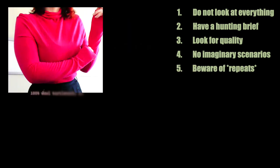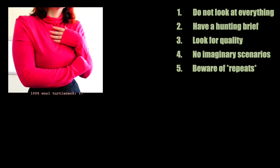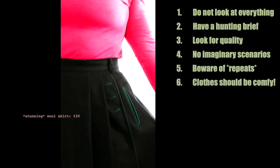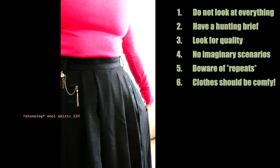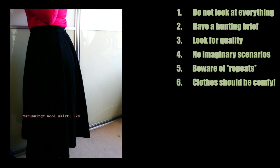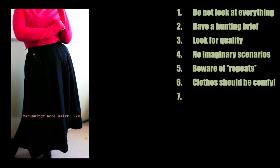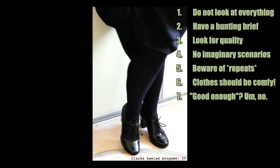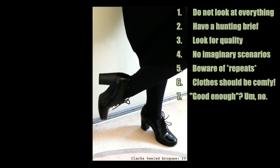Number five: beware of repeats — don't buy copies of things you already have unless you're gonna use them. Number six: clothes should be comfortable. They just should. You live in them — be nice to yourself and get comfy clothes. Number seven: good enough might not be good enough — it needs to be something you really love or be really useful.